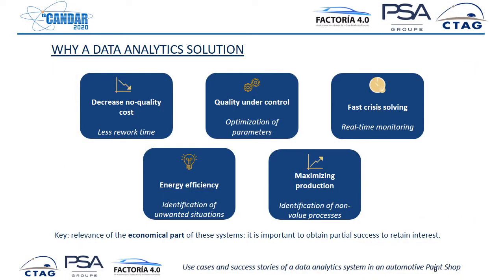We have commented already, but why a data analytics solution — what does it provide? The first benefit would be decreasing the cost of non-quality. When a defect happens in production, somebody has to rework on that part, which costs time. If we decrease non-quality, we remove this reworking time, which is not efficient. We also seek quality under control — manufacturing in the best way possible with no quality loss — by optimizing parameters of the production or adapting to changes in manufacturing.